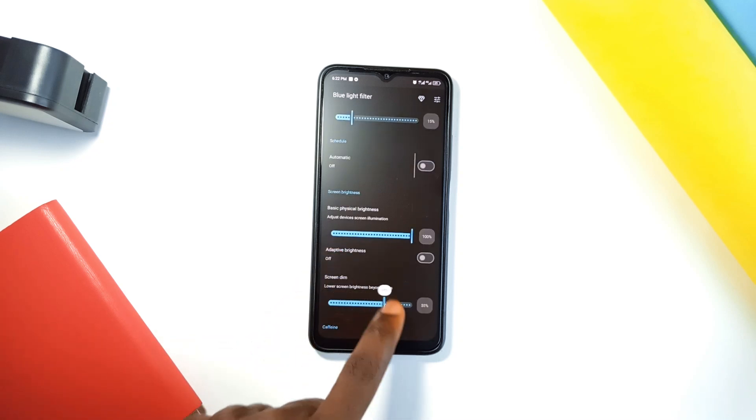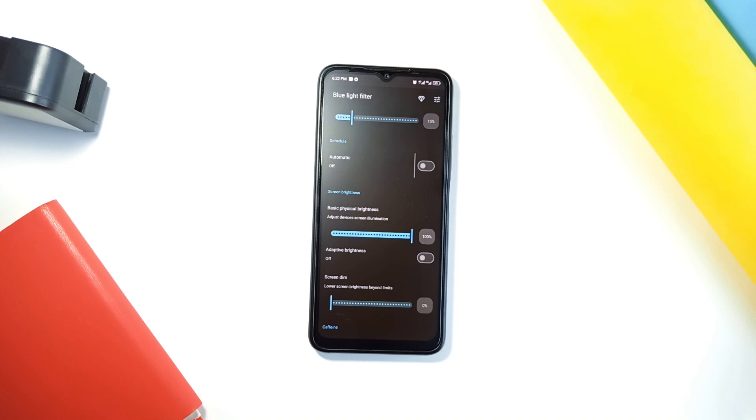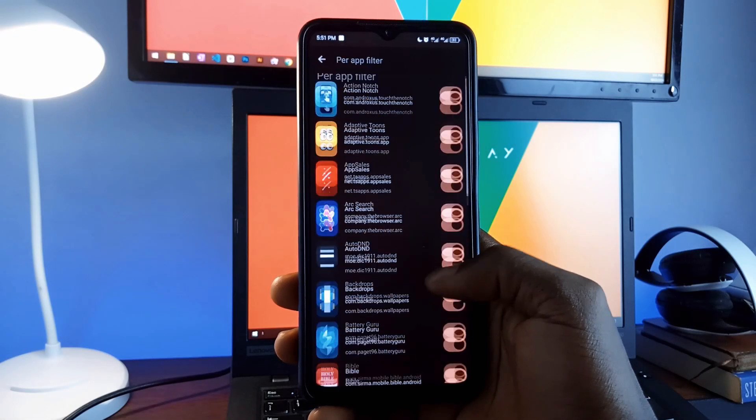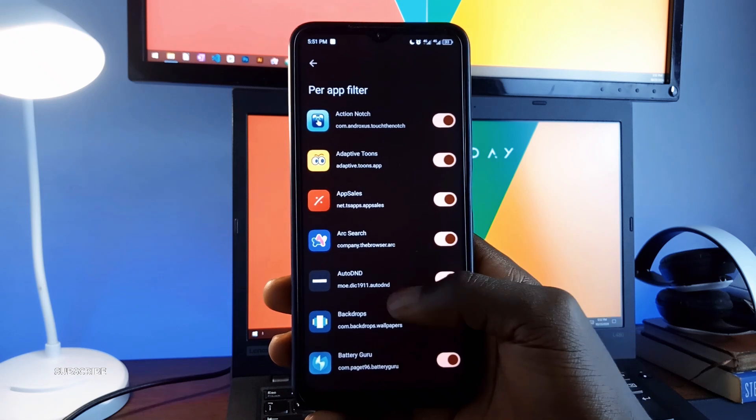You can customize the filter's color and intensity, set it to turn on automatically at night, and even apply the filter to specific applications without affecting the entire phone system. You will appreciate the extra features this application has.